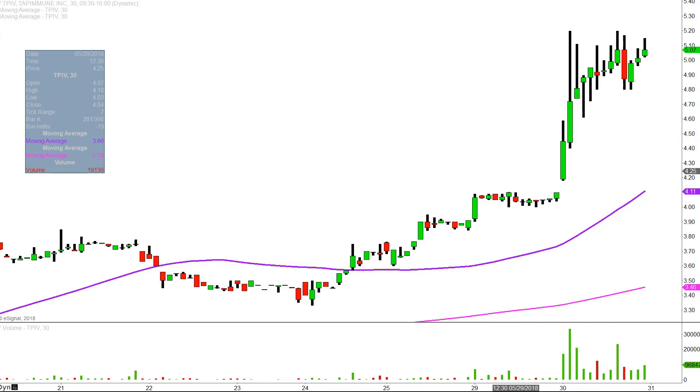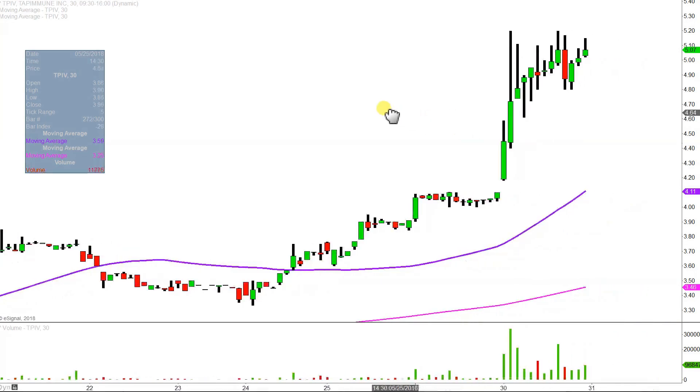Very nice movement today, not only from a price action perspective, but you look down here at the volume — by far the biggest volume this chart has had for quite a while. So a lot of eyeballs on this one, so let's map out some levels of support and then we can talk areas of resistance.